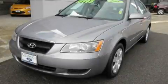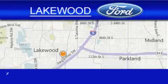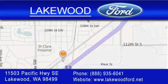Contact us today to arrange your test drive. Lakewood Ford is located at 11503 Pacific Highway Southeast in Lakewood. Our goal is to exceed all of your expectations to ensure that you'll return for future visits.